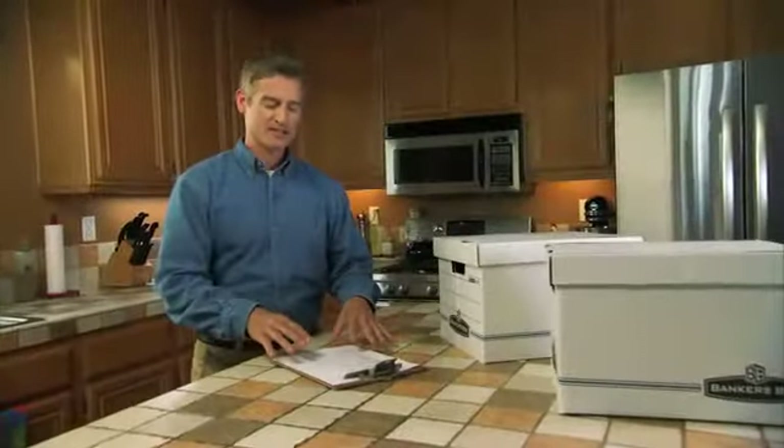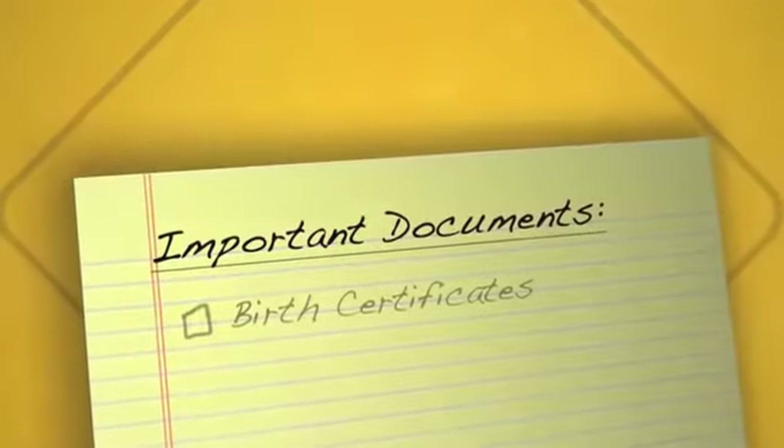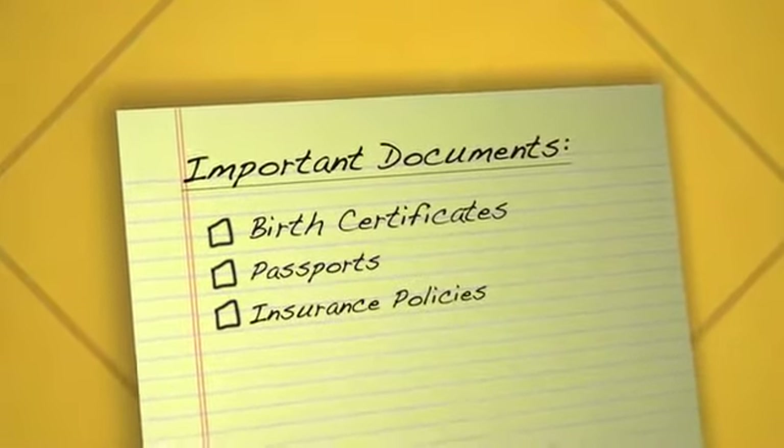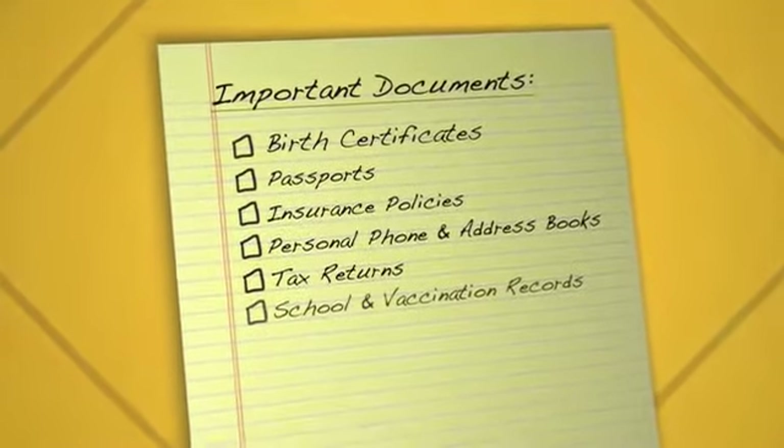Make a list of essential personal items to take if you need to evacuate. Keep your list handy and have some sturdy boxes ready for packing. Include important documents like birth certificates, passports and insurance policies, personal phone and address books as well as tax returns, and school and vaccination records.